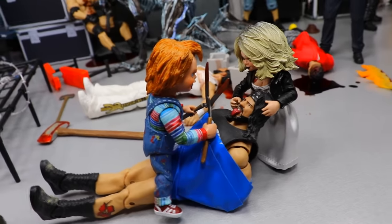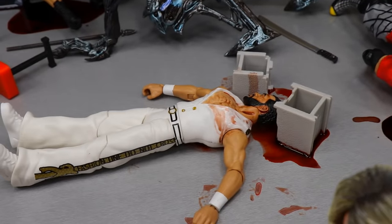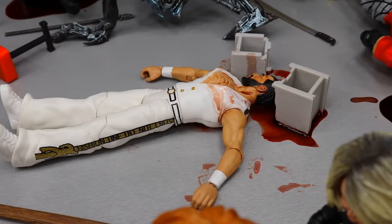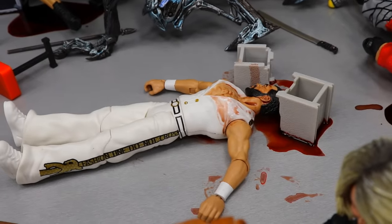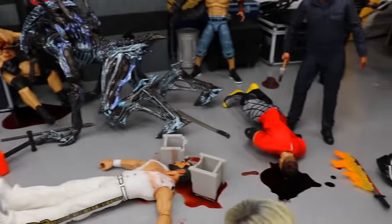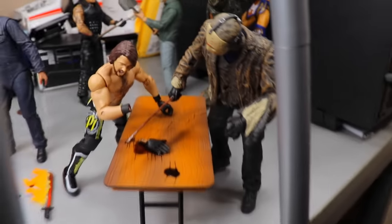Just behind that we have Fandango, who has had his face crushed by a cinder block. I did have more blood on there but I applied it first before setting anything else up, so it dried — kind of disappointing. But Fandango got smashed in the face by the cinder block. No culprits around but you know one of these horror figures did it.